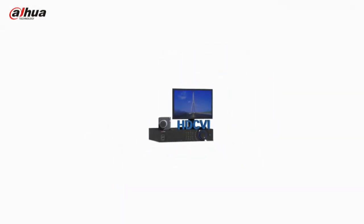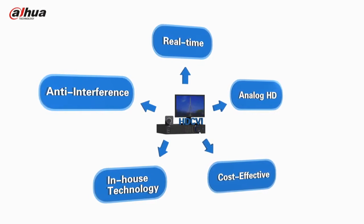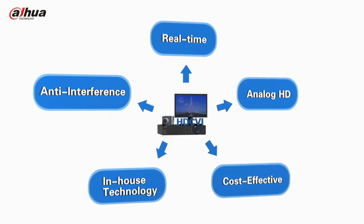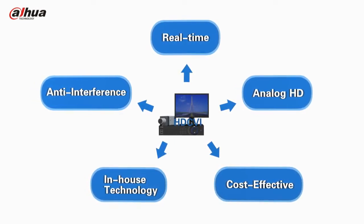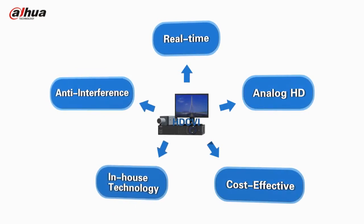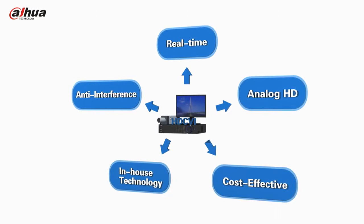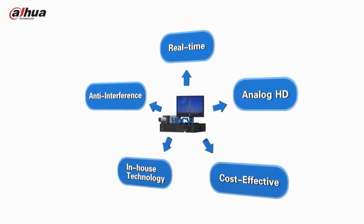With real-time and anti-interference supported, Dahua's in-house technology, HDCVI, features analog HD over coaxial cable transmission, allowing reliable long-distance HD transmission at a lower cost. HDCVI is the perfect solution for existing conventional standard definition systems to upgrade to high definition.